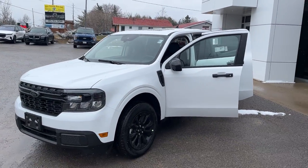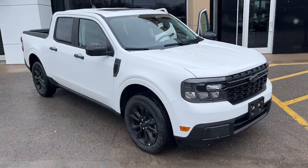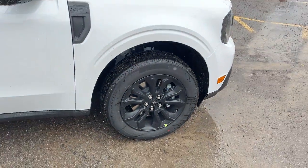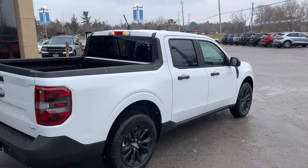2024 Ford Maverick all-wheel drive XLT in Oxford White paint. This one has the XLT Black Appearance Package, so you're rolling on 18-inch black aluminum alloy wheels with Michelin all-season tires. It's powered by the two-liter EcoBoost engine, so plenty of power here. You do have the engine block heater installed from the factory.